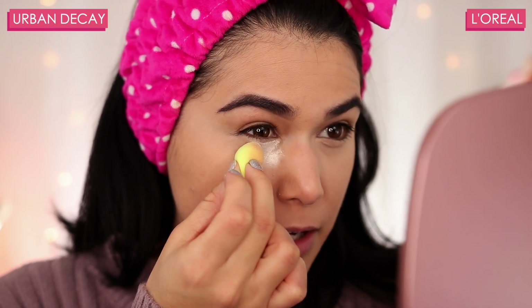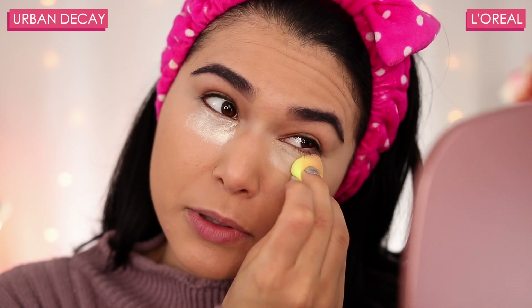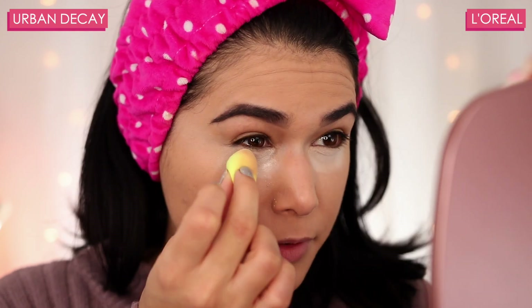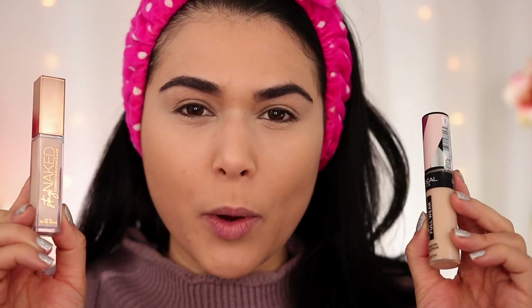I'm going to set both of these concealers because that's something I would do with under eye concealer regardless, especially because I get a lot of creasing in that deep line under my eye. So I'm just going to bake right here for a second. The Urban Decay Stay Naked Concealer is $29 and the L'Oreal Infallible Concealer runs about $9 to $12 depending on where you get it. With my under eyes set, I cannot tell the difference between the two concealers, but I'm excited to see how they hold up throughout the day.